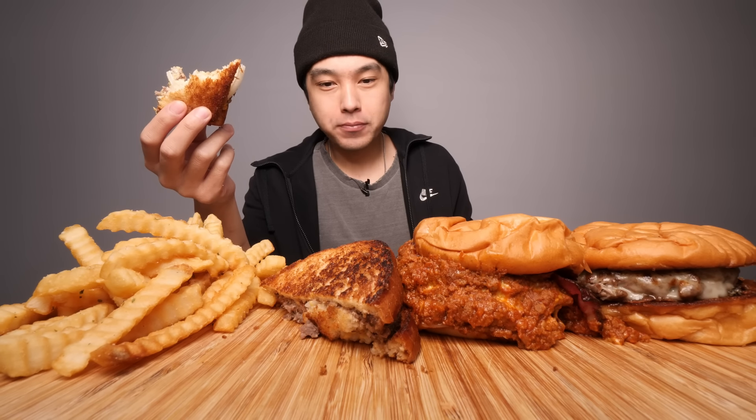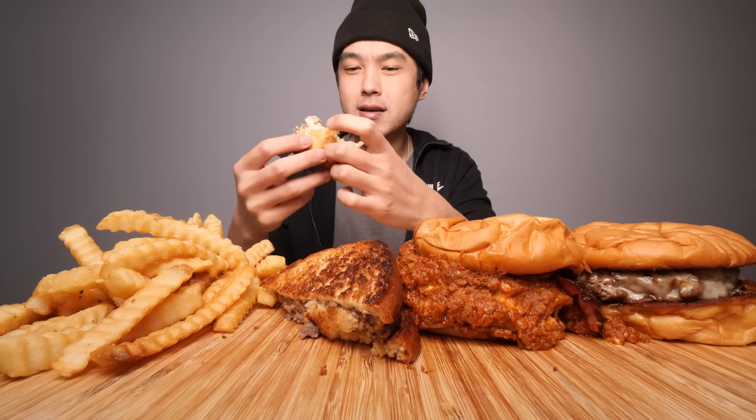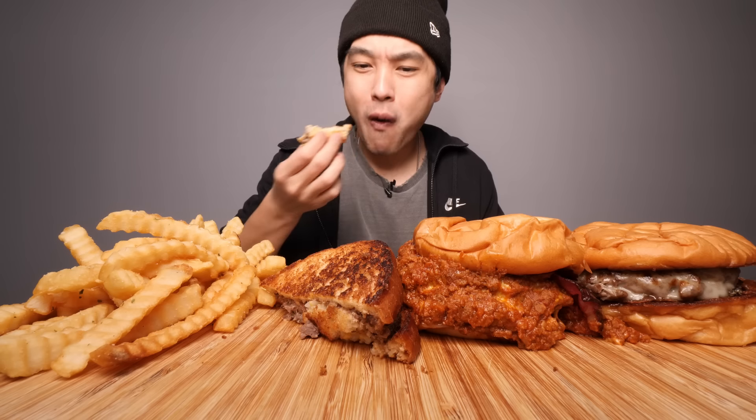Oh man, it's so good. Got that diner vibe. Something about a round patty on a square piece of bread. The crispiness of the outside of the bread holding in all that gooey, juicy, cheesy meatiness. So damn satisfying.